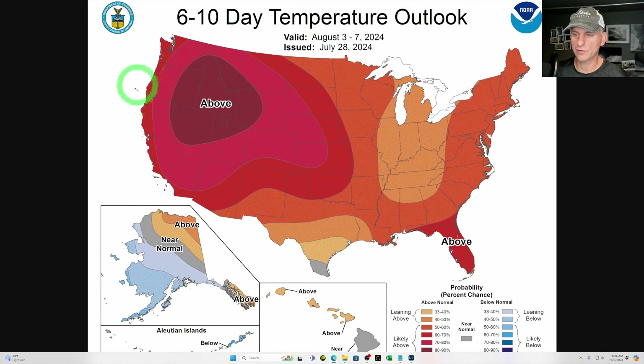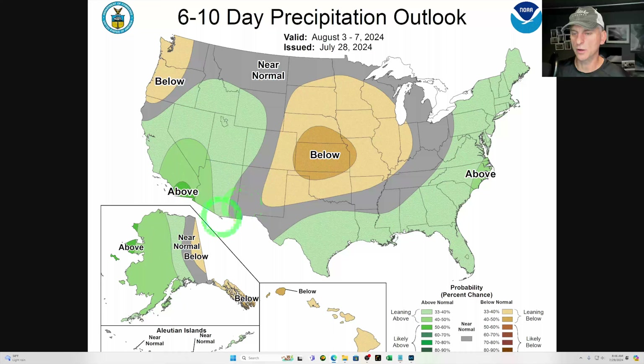Looking at the 6-10 day outlook — that ridge is going to be dominating the weather here, no surprise with the above-average signal. And that is for the monsoon moisture trying to push off to the north and west — so some areas could get some above-average precipitation out of that. We'll see how that trends. Maybe it'll move its way out a little bit further towards the coastal areas or some of the coastal ranges as well — we'll be watching that again tomorrow and break it all down.